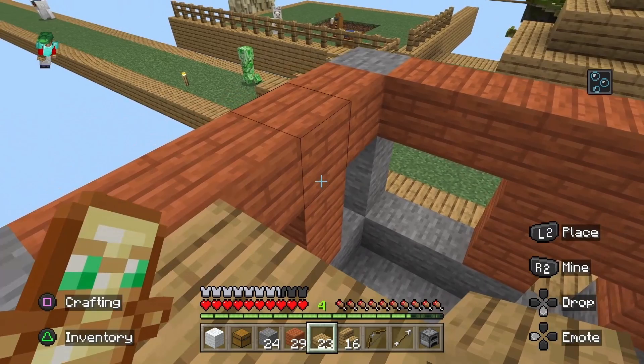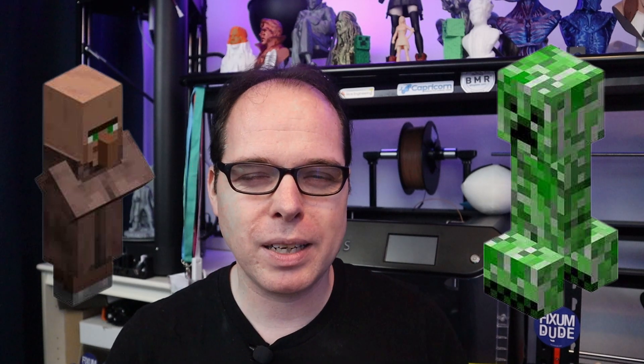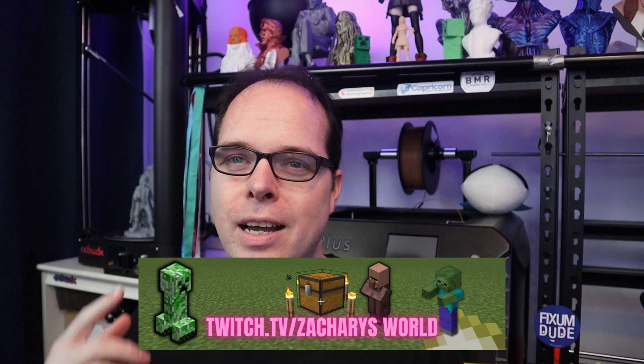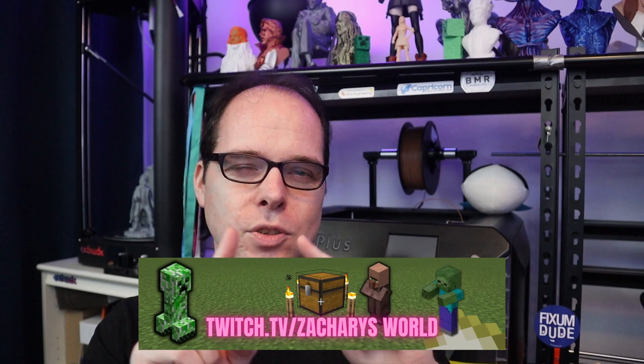If you like gaming and gameplay, there's another channel called EasyZag where I post almost every week a video about Minecraft gameplay or some other gameplay. I also have a Twitch channel at twitch.tv/ZacharysWorld — I stream there every Monday, Tuesday, and Wednesday, sometimes with a bonus day as well. Go check me out on Twitch! If you made it this far, you are amazing, and I will see you next time. Peace, bye!